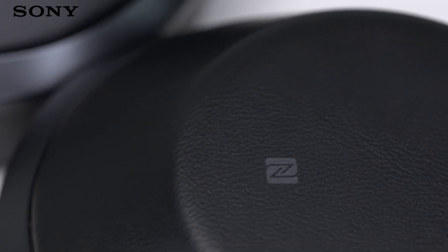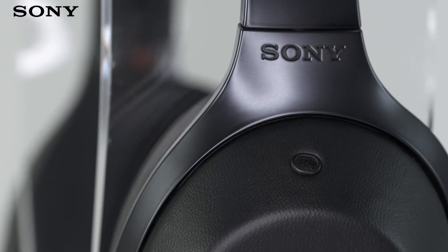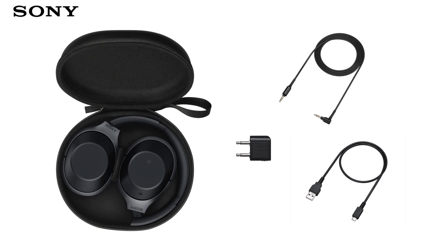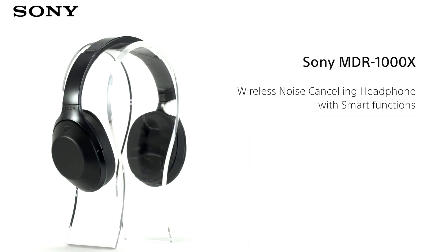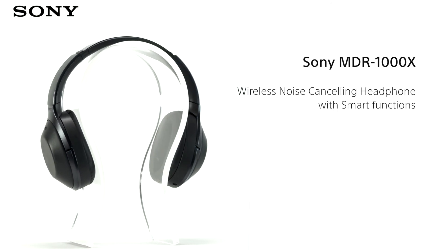With intuitive controls, jaw-dropping noise cancelling technology, superb high resolution audio sound and a premium leather case for when it's time to put them away, the MDR-1000X headphones are ideal for those who are regularly on the go but want to enjoy their music in the very best quality.